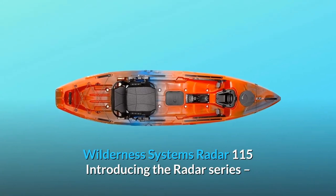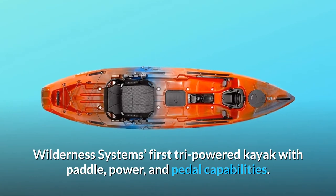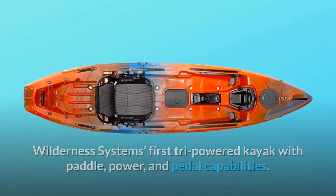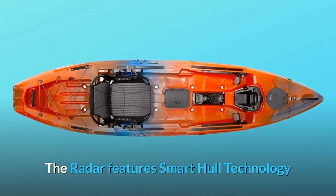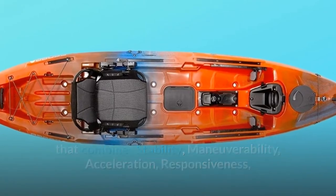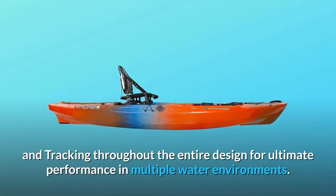Wilderness Systems Radar 115 — introducing the Radar Series, Wilderness Systems' first tri-powered kayak with paddle, power, and pedal capabilities. The Radar features Smart Hull Technology that combines stability, maneuverability, acceleration, responsiveness, and tracking throughout the entire design for ultimate performance in multiple water environments.